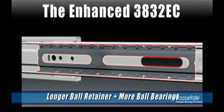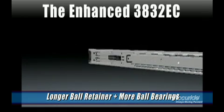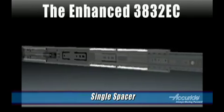We changed the ball retainer between the intermediate member and the cabinet member. It's now longer and has 15% more ball bearings. These changes contribute to better movement and a stronger slide. There is now a single spacer between the cabinet member and the intermediate member.